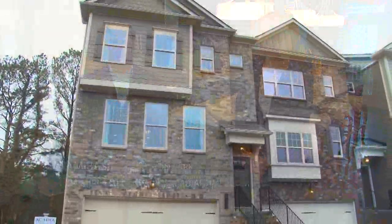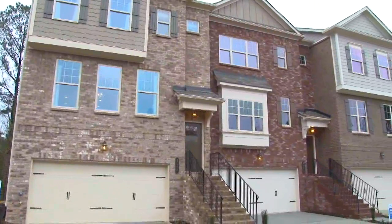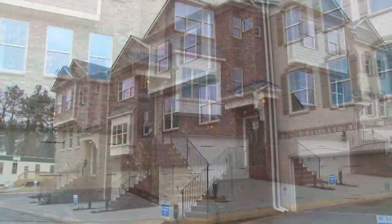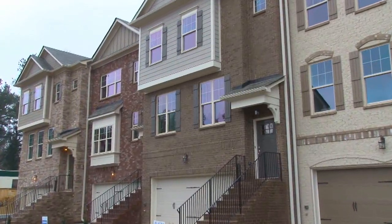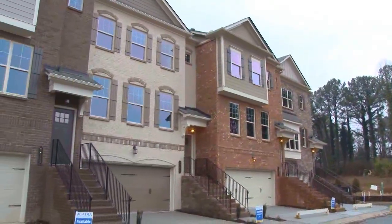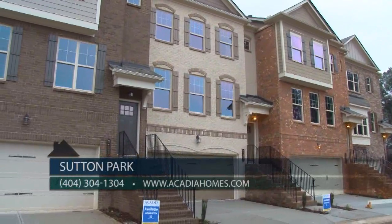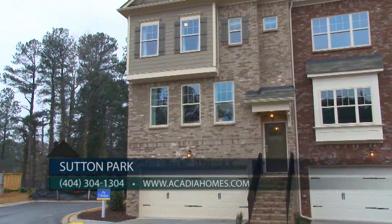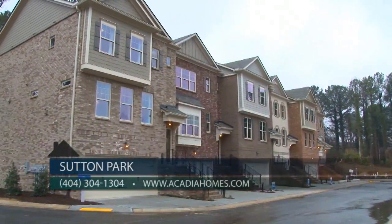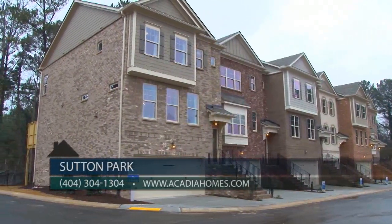We're proud to announce the completion of our first building and model, the Chelsea, here at Sutton Park. This beautiful new townhome community offers its residents the status of an Atlanta address with the major appeal of low Cobb County taxes, conveniently located near prestigious Paces Ferry Road, Spring Hill Parkway, I-285 and I-75.